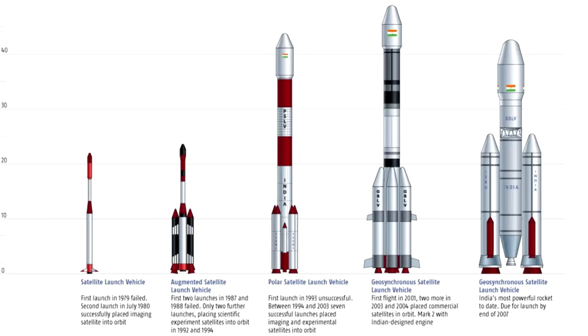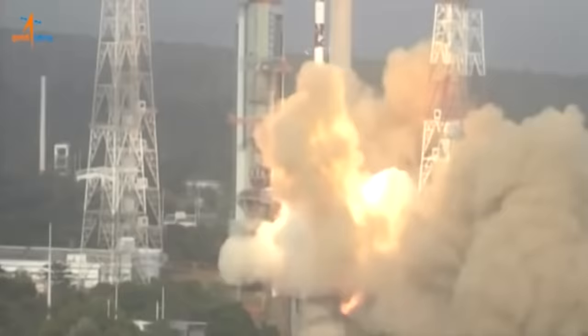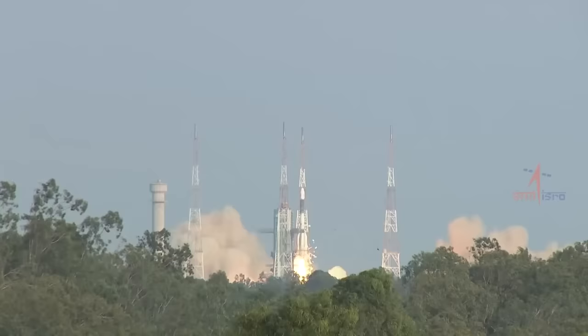In terms of rocket design, they've got a lot of domestic hardware, and all of their rockets use large solid rocket motors. They've developed this technology on their own, and there's only the US and Europe that are building solid rocket motors of similar size.